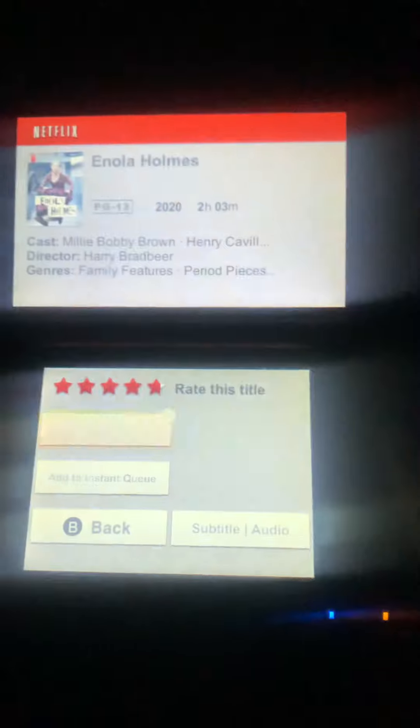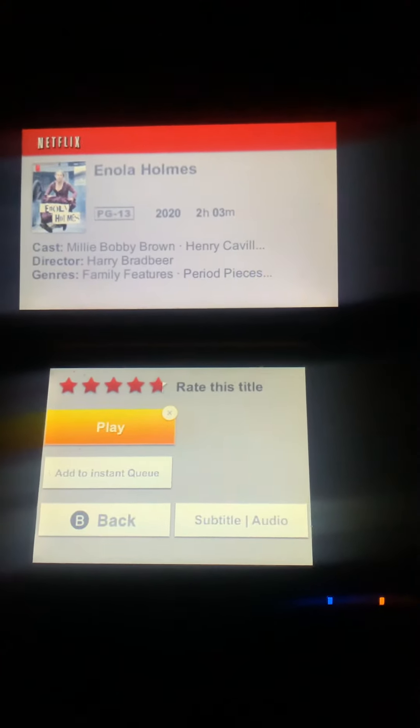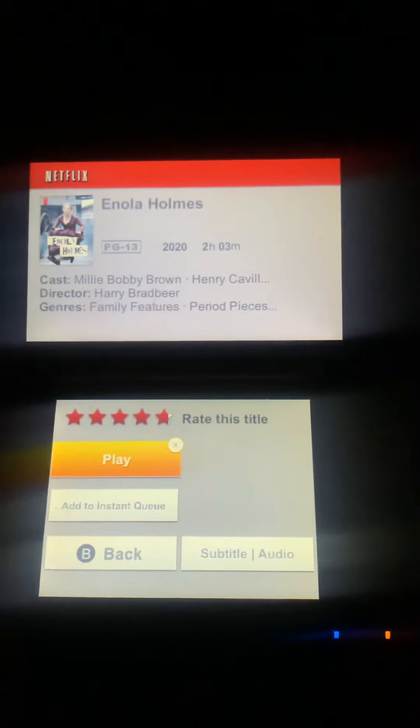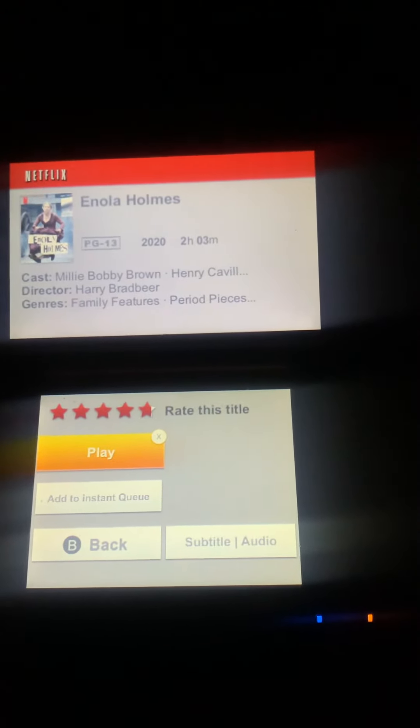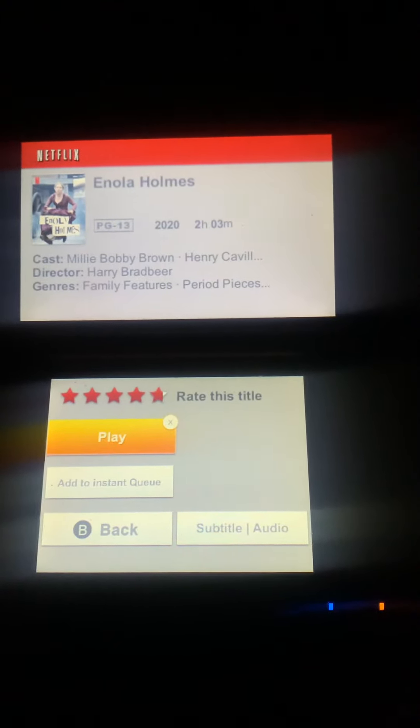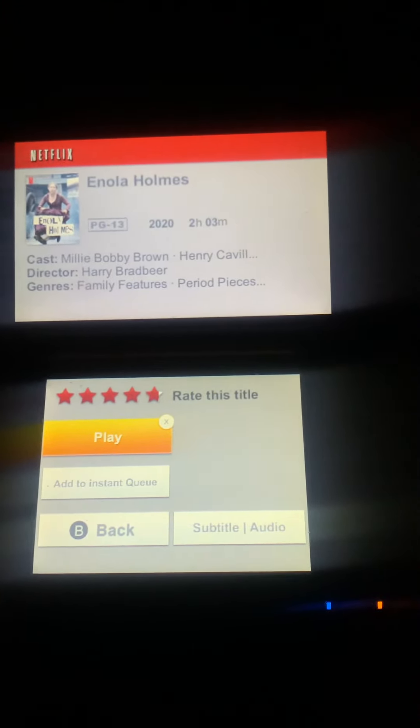It's still there, so I just wanted to show you guys how it's still possible to watch Netflix. Enjoy it until you can't! Thanks guys for watching — like and subscribe if you liked it, and I'll hopefully be posting more videos soon. Alright guys, have a good one!